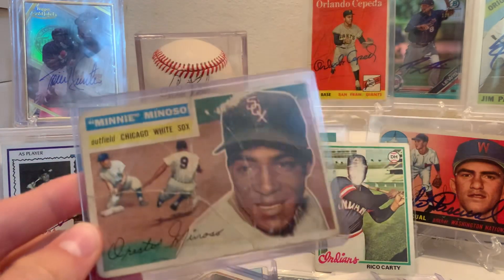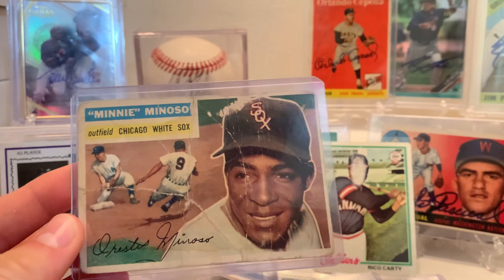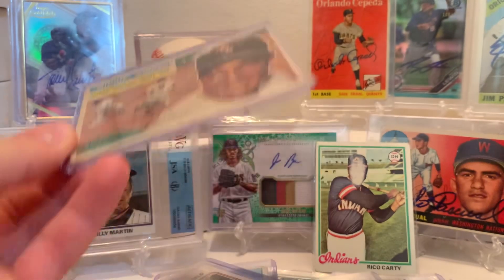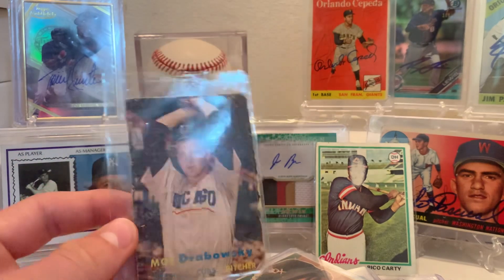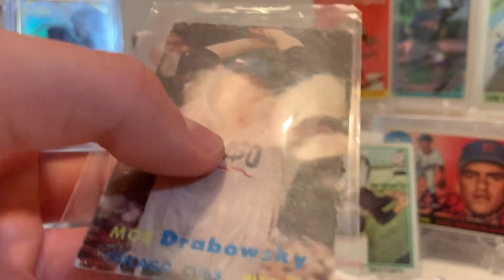Mini Minozo — this card just has a couple creases in it and some paper loss. Then we got some die cuts from 1957 Topps. Some kid cut off the borders and then ate the corner.